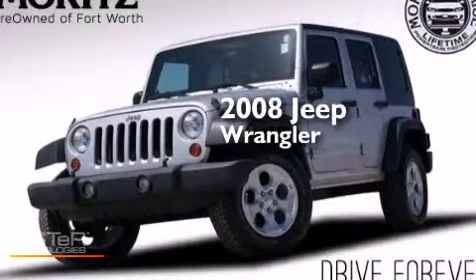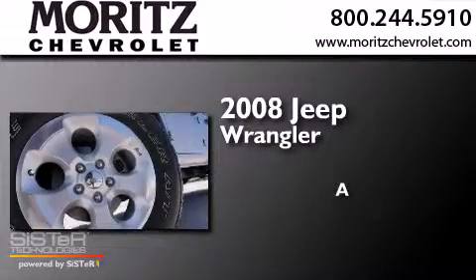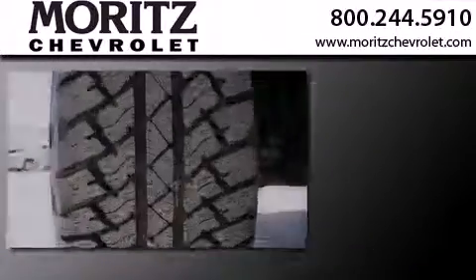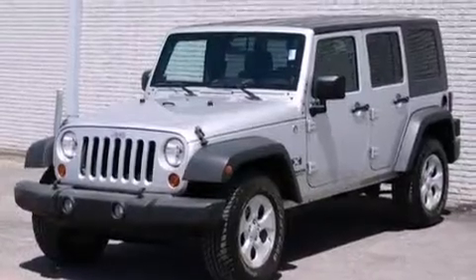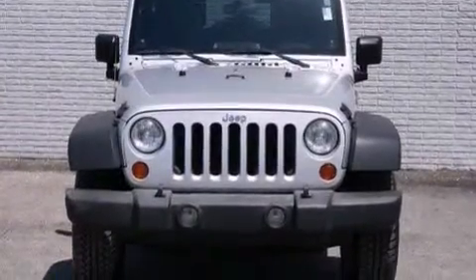This is a 2008 Jeep Wrangler. Features include a low tire pressure indicator, chrome wheels, traction control and stability control systems, a CD player, side curtain airbags, and air conditioning.